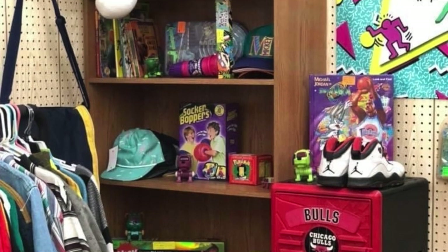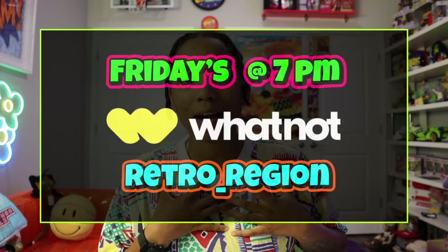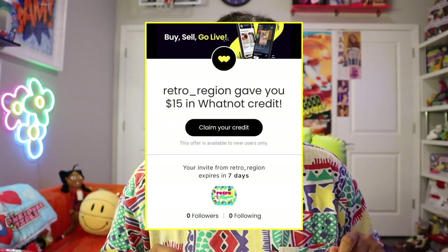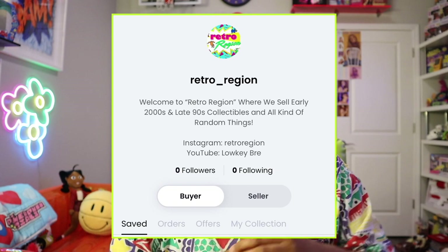Y'all, big announcement: back in 2018, I had my own booth at the flea market called Retro Region. I decided to bring it back on the WhatNot app. Meet me this Friday on the WhatNot app at my store, Retro Region — that is retro underscore region. You guys get $15 off your first purchase if you click that link down below in the description box. I care about y'all so much, I'll give y'all a little sneak peek of what's going on. You can find me on the WhatNot app at retro underscore region.